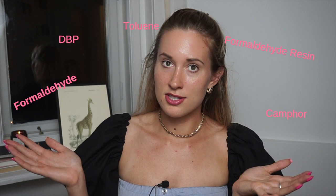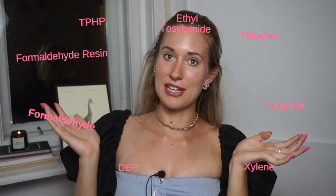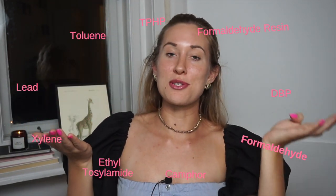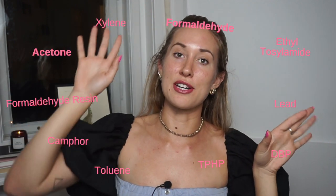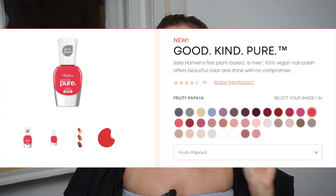Within nail polish circles these are known as the Big Three. When shopping for nail polish, it's really important that your nail polish is at least three-free — a term meaning free of these three harmful chemicals. You will also find five-free, seven-free, eight-free, nine-free, ten-free, and twelve-free nail polish, each free from progressively more chemicals. On one occasion I found a 14-free nail polish, but actually the nail polish I'm about to tell you about is 16-free.